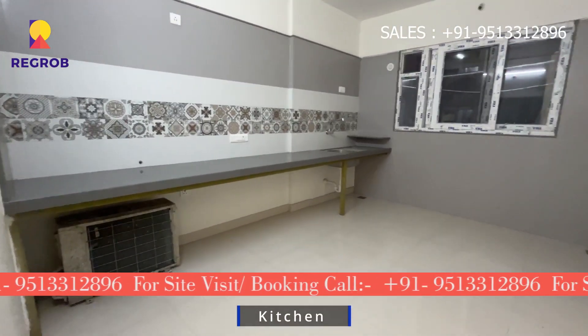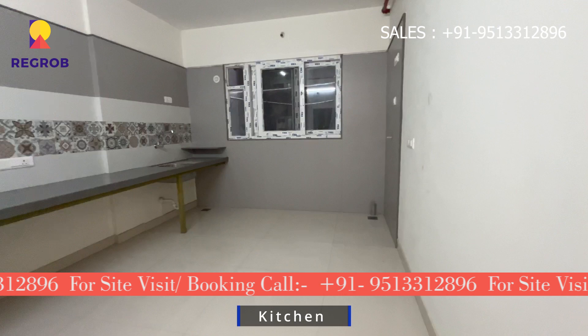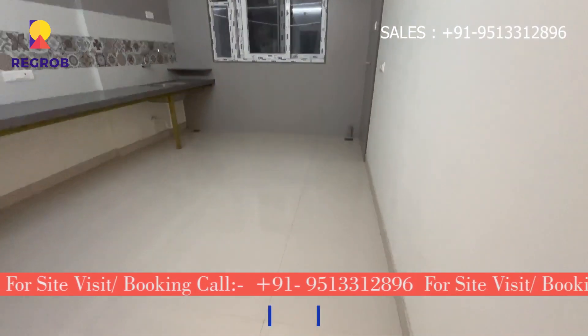As soon as you walk in, here is the kitchen. It's modern and has all the gadgets you need.